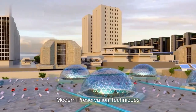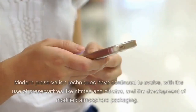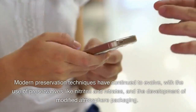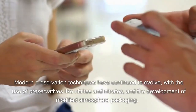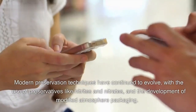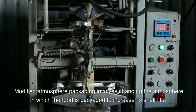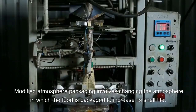Modern preservation techniques have continued to evolve, with the use of preservatives like nitrites and nitrates, and the development of modified atmosphere packaging. Modified atmosphere packaging involves changing the atmosphere in which the food is packaged to increase its shelf life.